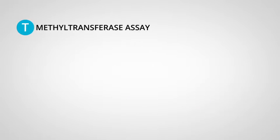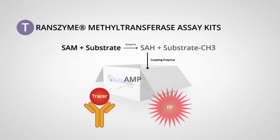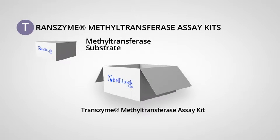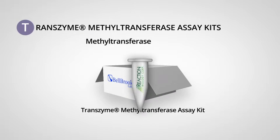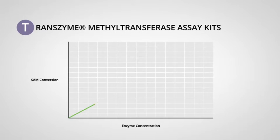Transyme methyltransferase assay kits enable a new level of convenience for epigenetics researchers by combining our Epigen assay with validated, purified methyltransferase enzymes and a simple, defined protocol which completely eliminates the need for assay development. Transyme kits are a turnkey assay, allowing you to start your screen or inhibitor profile immediately without any need for pilot experiments.